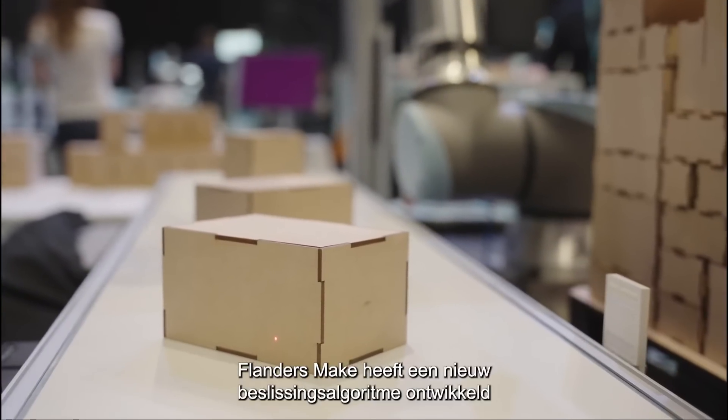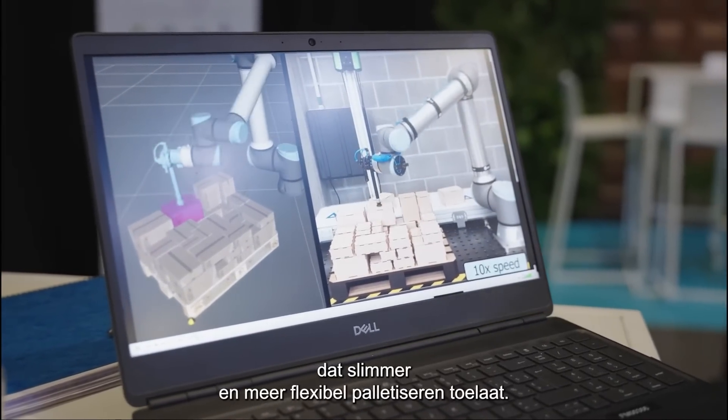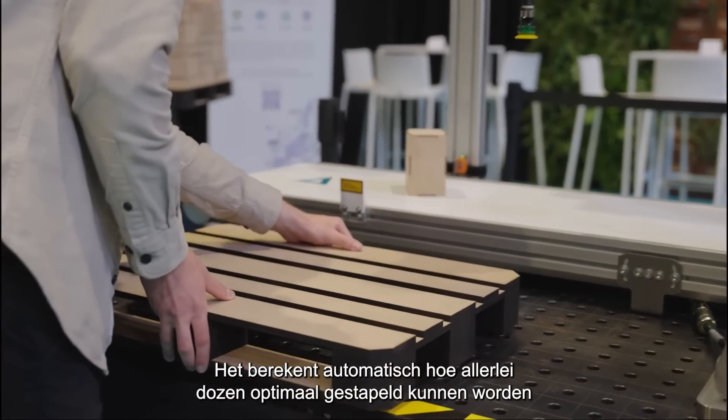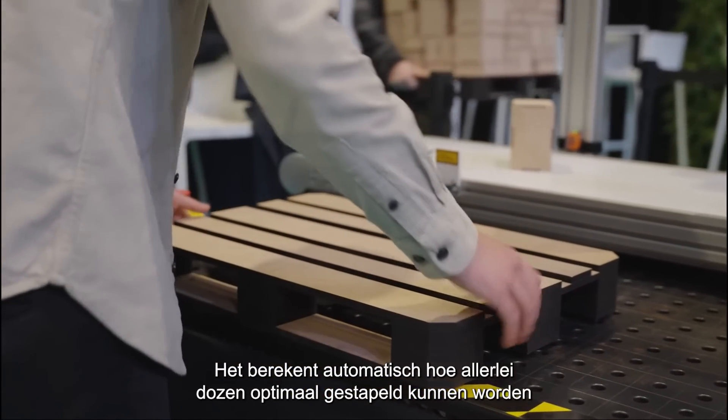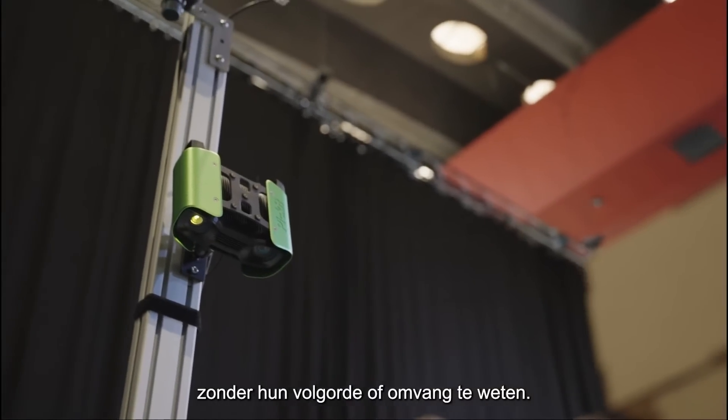Flanders Make has developed a new decision algorithm that offers a smarter, more flexible way of palletization. It can automatically calculate the optimal way of stacking boxes of various shapes and heights without knowing the order or sizes involved.